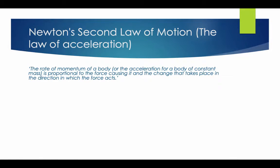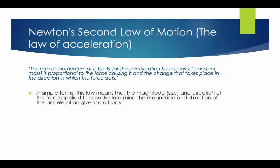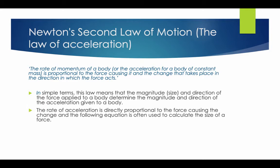Newton's Second Law of Motion is the Law of Acceleration. The rate of momentum of a body is proportional to the force causing it, and the change takes place in the direction in which the force acts. In simple terms, the magnitude and direction of the force applied to the body will determine the magnitude and direction of the acceleration given to the body. The rate of acceleration is directly proportional to the force causing the change, and the equation used is: Force equals mass times acceleration.